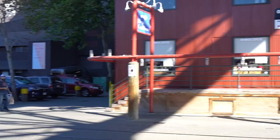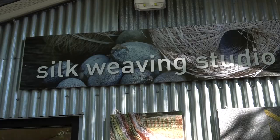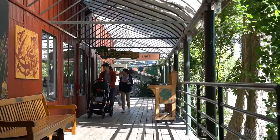Nestled under the Granville Street Bridge is a little area called the Creek House, and this area houses 16 separate businesses, anywhere from soap to chocolate. Lots of little shops here — you can wander for a couple hours and have a great time.